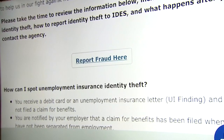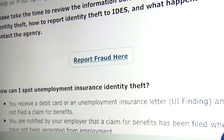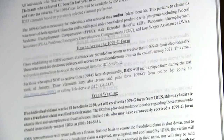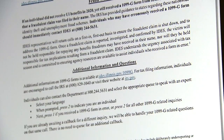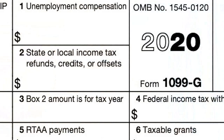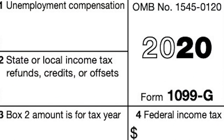IDES acting director Kristen Richards wants fraud victims who receive this form to report it. Please follow the steps outlined on the form to contact the agency. You can go to the agency's website, view information regarding the 1099-G form, and you can also call the agency and a call center agent will help you. We are going to make sure that you are not held liable for any of those taxes.